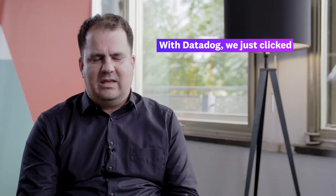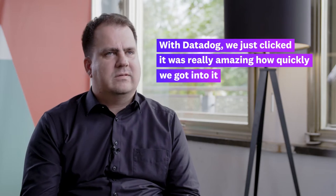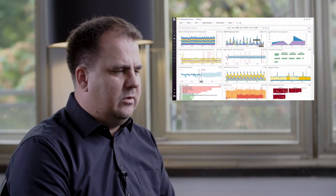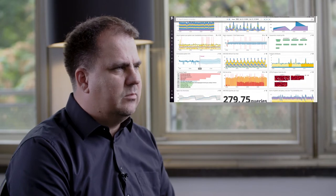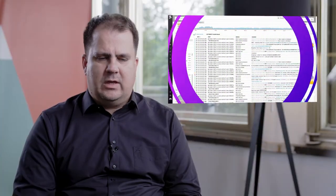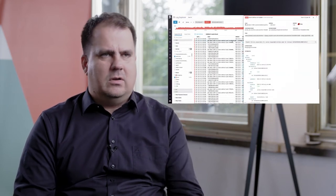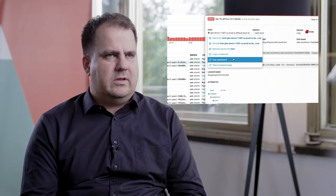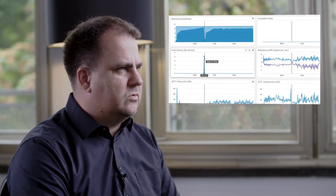With Datadog we just clicked. It was really amazing how quickly we got into it. The Datadog product has a very rich user interface that makes it really easy to get onboarded and to use it, and we encourage teams to use the full product suite so that they can click on a log entry, then go to a server that has a problem, and it's very easy to find and isolate issues quickly.